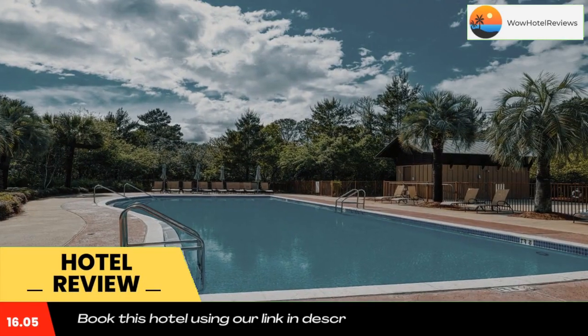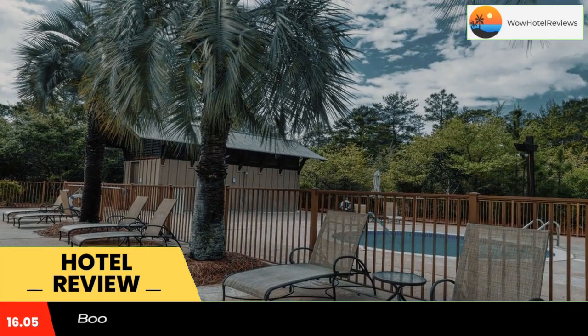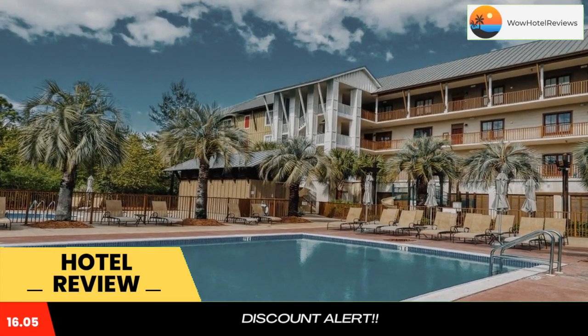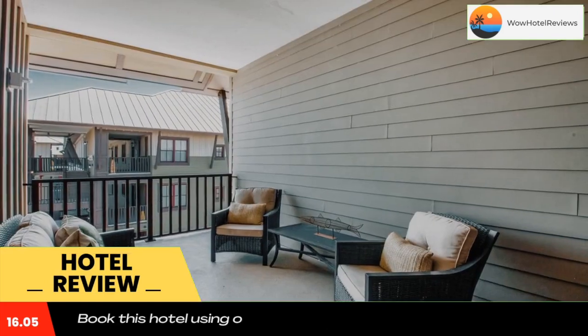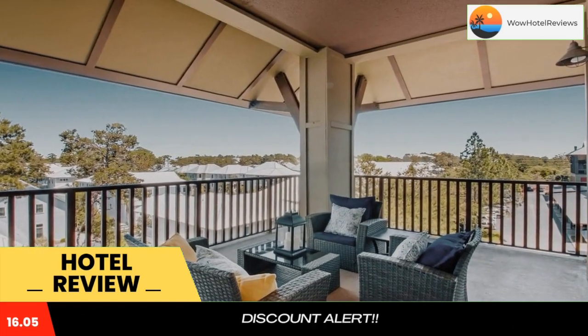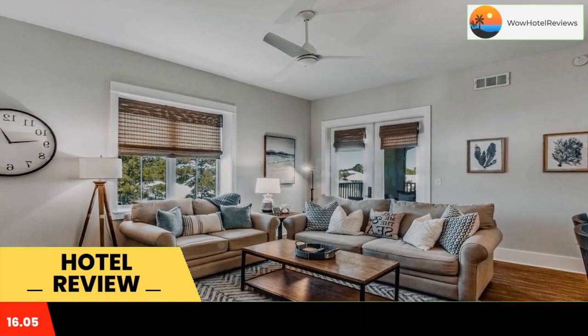Redfish Village M2413 Blue Mountain Beach 30A Condo offers accommodations in Santa Rosa Beach, 25 miles from Russell Fields Pier and 25 miles from Pier Park. The property is around 26 miles from Fort Walton Beach Park, 26 miles from Gulf World Marine Park, and 29 miles from Shipwreck Island.